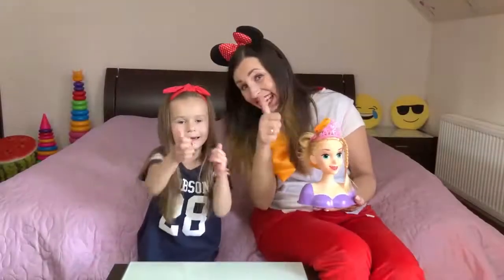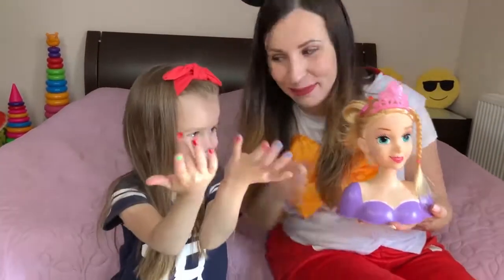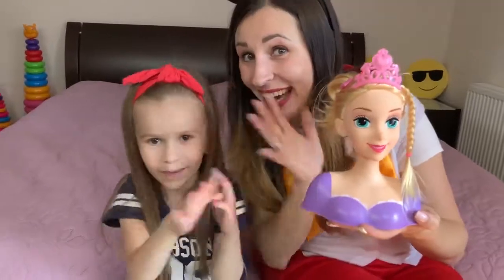Like, like, like! And subscribe! Wow, very beautiful, Lika! And very beautiful doll! Goodbye! Bye-bye!